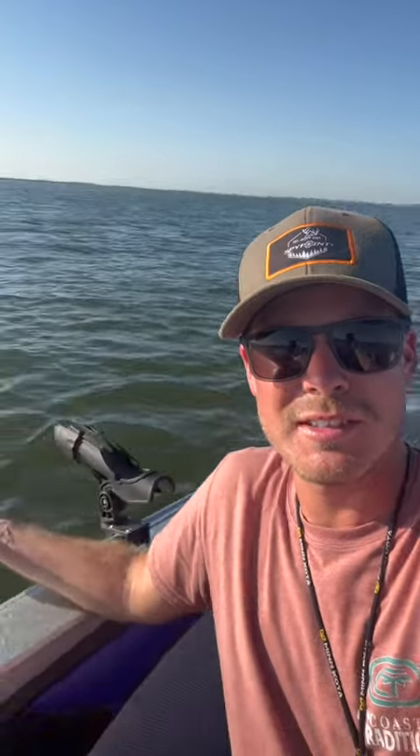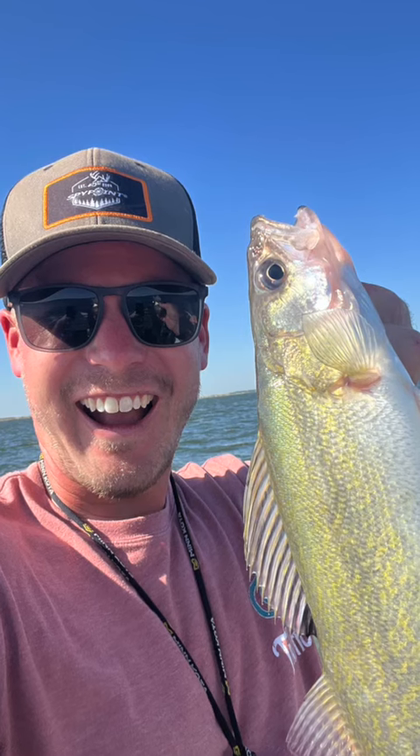Hey folks, Tanner Turner up here in Devils Lake, North Dakota. It's a beautiful evening on the water. We're out here pulling bottom bouncers and spinners in about 19 foot of water right now, and actually we've picked up a few shallower in about 8 foot of water.